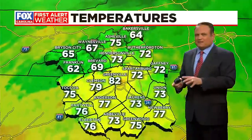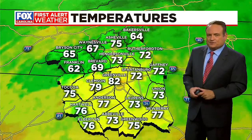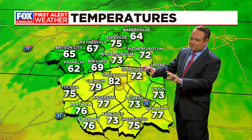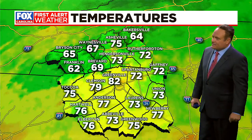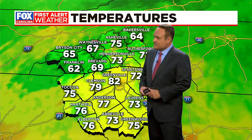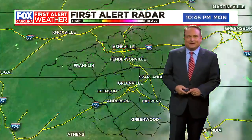Looking outside right now, we still have some mid to high level clouds floating in out of the north. Otherwise, the highways and byways are nice and dry — no problem for your morning commute. Pretty good visibility, though some areas could see a little bit of fog. Still 82 downtown Greenville, but Anderson is 77, Lawrence 73, Toccoa 75. Want air conditioning? Head to the mountains — 62 in Franklin, Waynesville at 67.